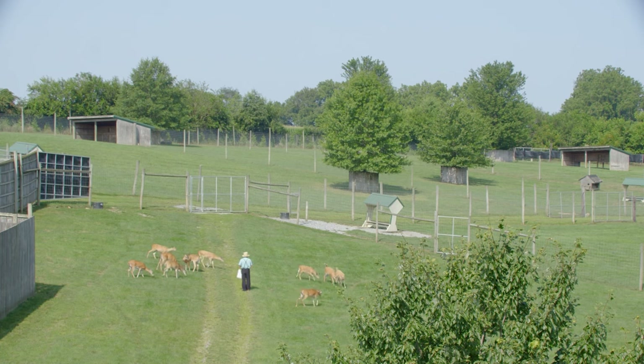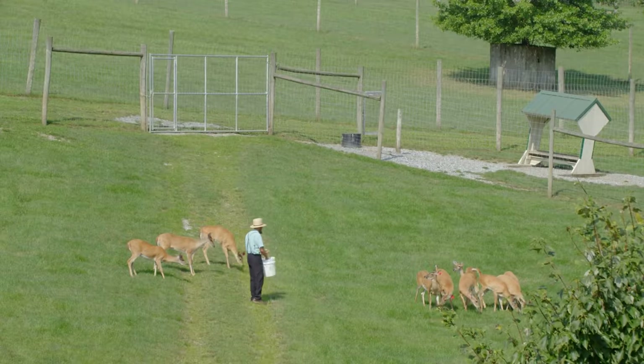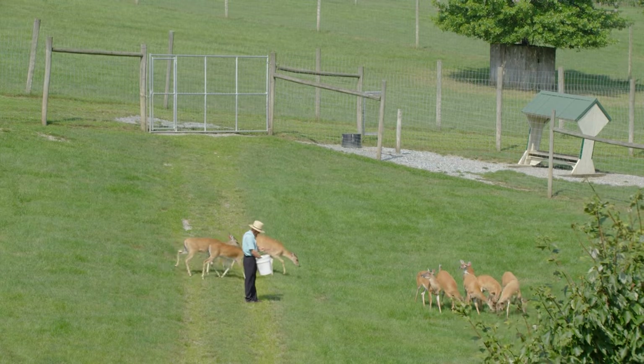That speaks to John as a person. The amount of quality and time he puts into the outside looks of his operation — that same attention to detail goes into his deer as well, and into his customer service. When you're dealing with John Irvin Stolfus at Rocky Ridge Whitetails, you're not just dealing with somebody that's going to sell you a deer. You're going to deal with somebody you want to deal with over and over again. That's the reason why he's been doing it for over a quarter century, and this new breeding program he's got is going to skyrocket him even further.